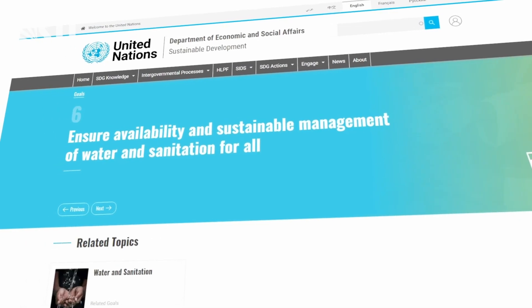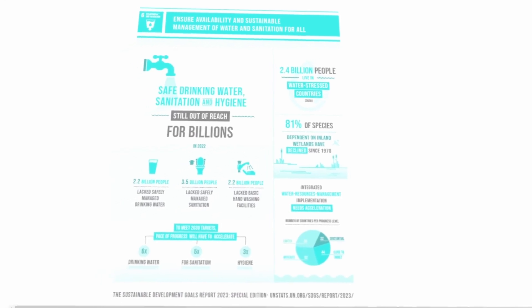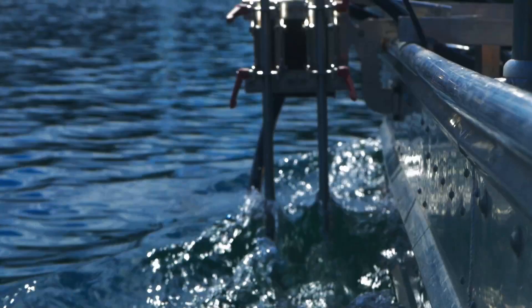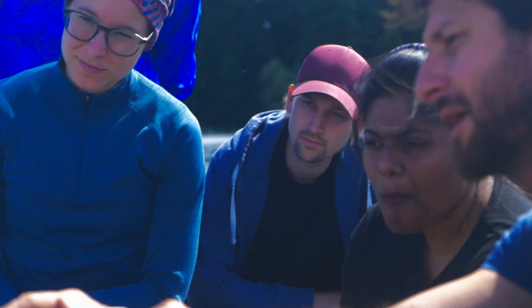From the smallest to the largest scales, water shapes the existence and quality of our lives. This justifies its central role in many of the United Nations Sustainable Development Goals.